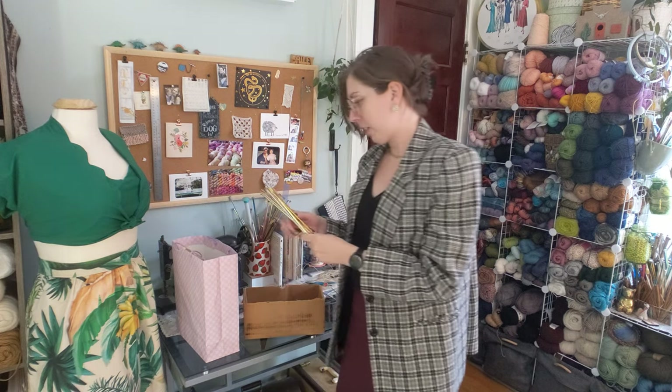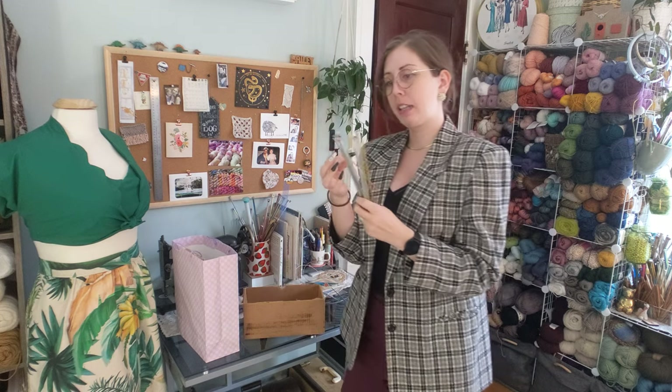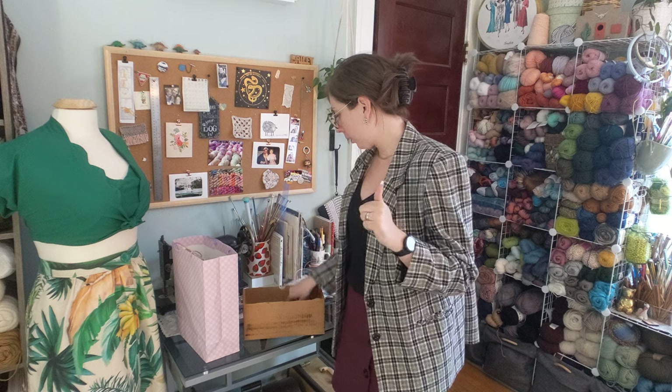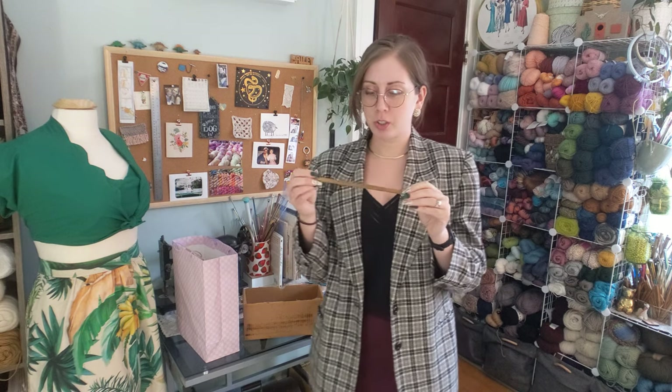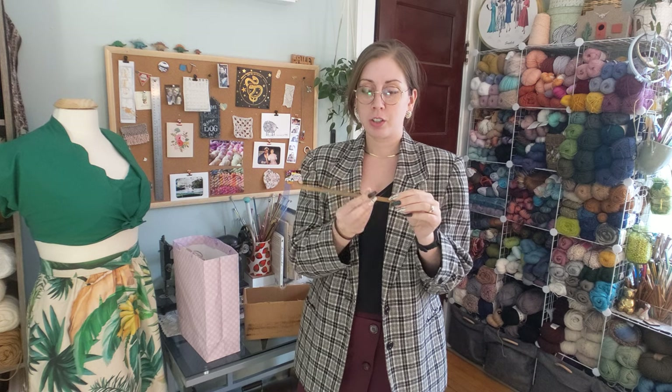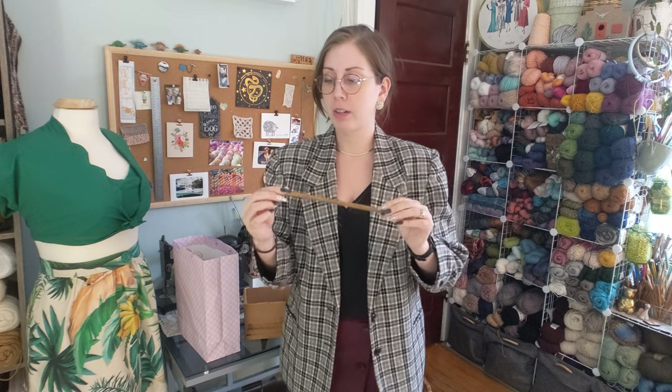It also came with an assortment of aluminum straight needles. There were some DPNs in the mix, not a full set of any. A handful of Susan Bates crochet hooks, just the standard aluminum kind. This one I thought was interesting — it is Susan Bates, it's very long and it's solid wood, a US 13, says 10 inches. I just think it's really neat. I've never seen one like this, and it would work really well for Tunisian because it's a consistent width all the way down the handle.